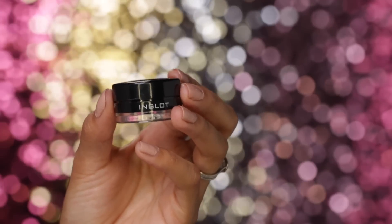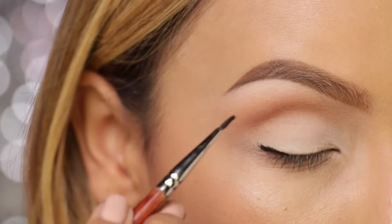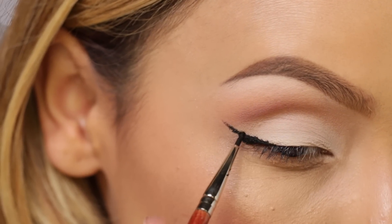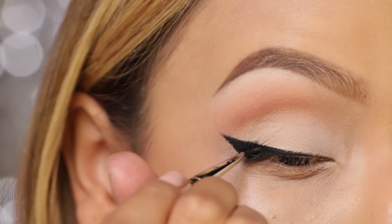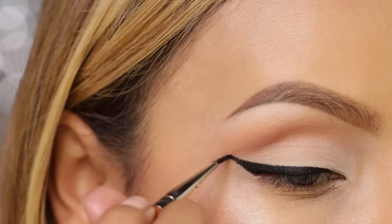Now I'm going to go in with my Inglot gel liner and create that cat eye. A lot of you asked me where this brush is from — a brand was going to come out with a brush line but they never did so it doesn't have a name. But I've seen a lot of people use paint brushes; it's just a paint brush style eyeliner brush. Sigma makes a nice one as well.